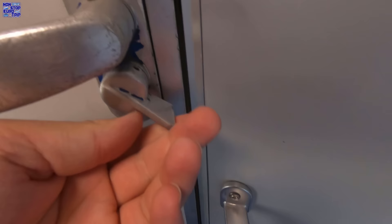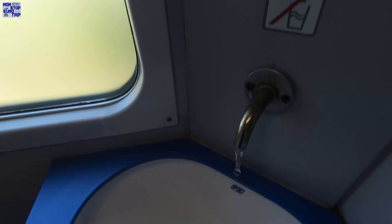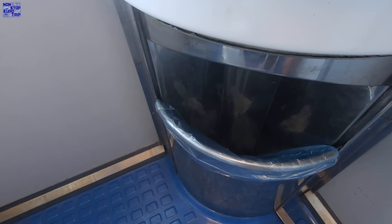In every coach you'll find a toilet at each end. The water worked, with the tap being activated by a foot pump. The soap was empty but the paper towels were stocked up. The toilet is flushed also by pedal, and there was toilet paper present. It was relatively clean as well — good job!